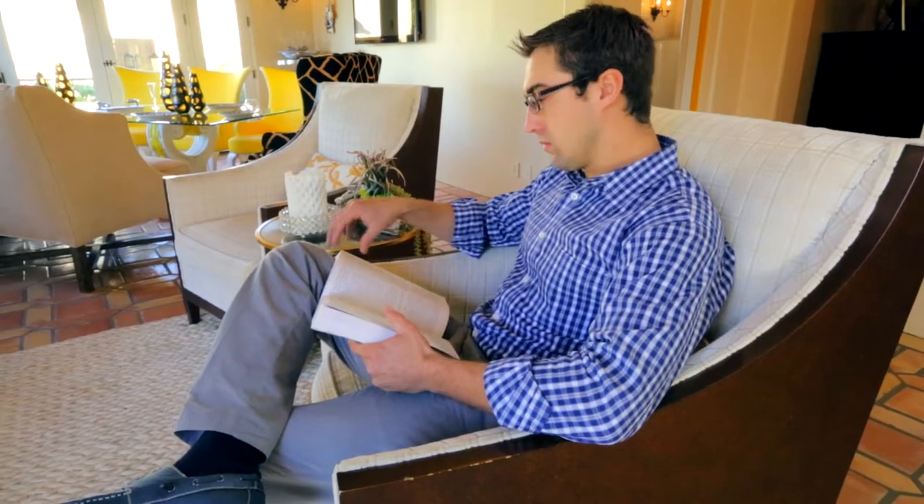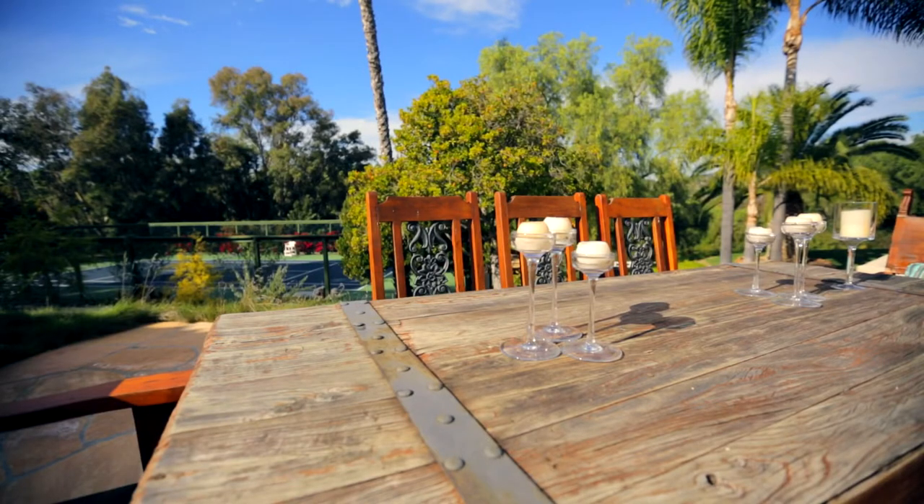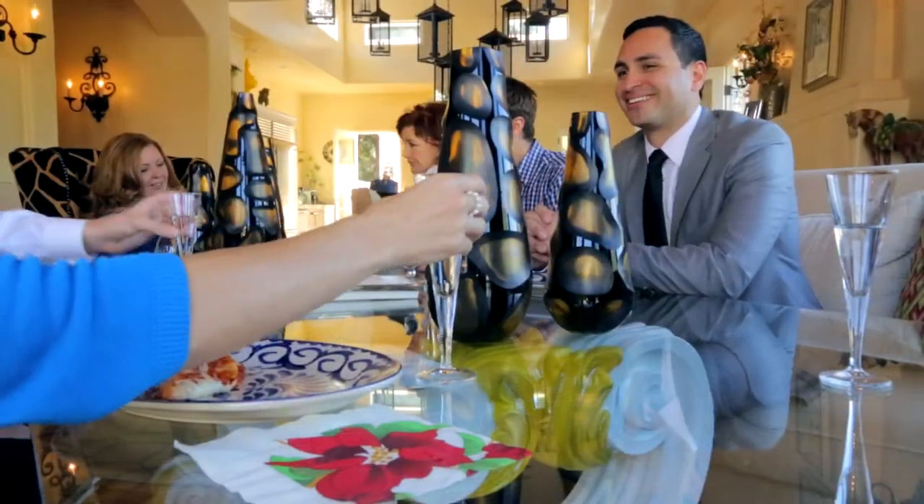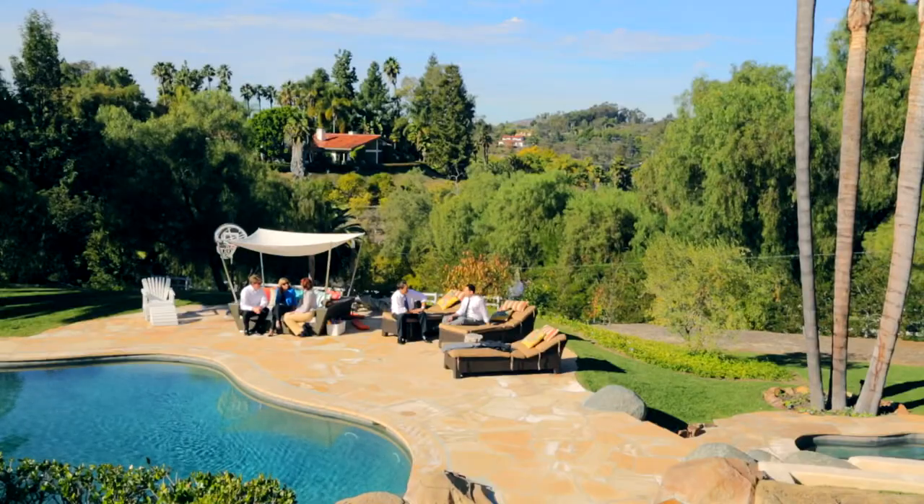This peaceful and private location has ideal topography for panoramic vistas of rolling hills along the horizon. The house was constructed for indoor-outdoor living at its best.